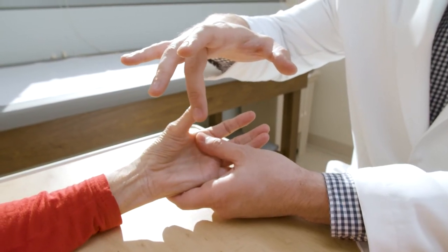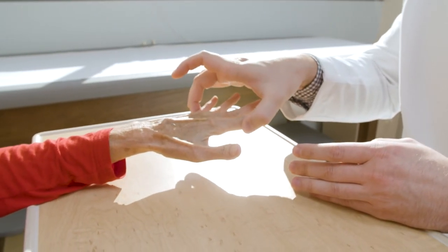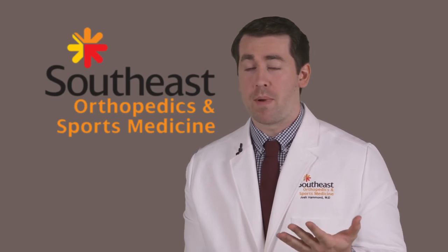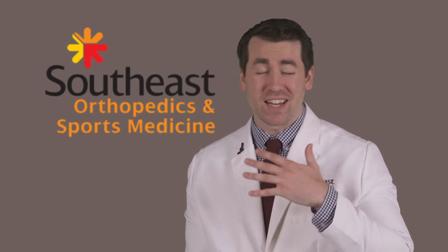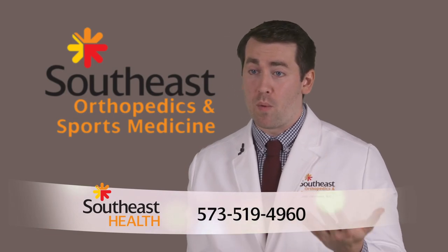The surgical option is very reliable in removing that bone. However, we do say that it's about a six month recovery from where you're happy that you have the surgery. The most important thing to remember about arthritis at the base of the thumb is that it's extremely common, but that you don't have to live with it. We really do have reliable ways of treating it.